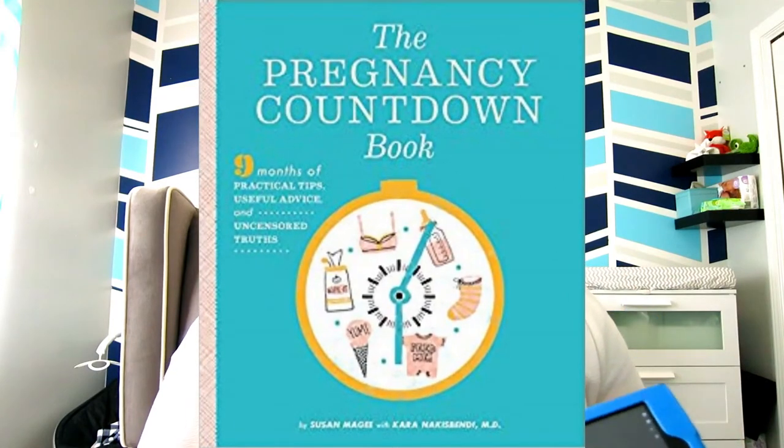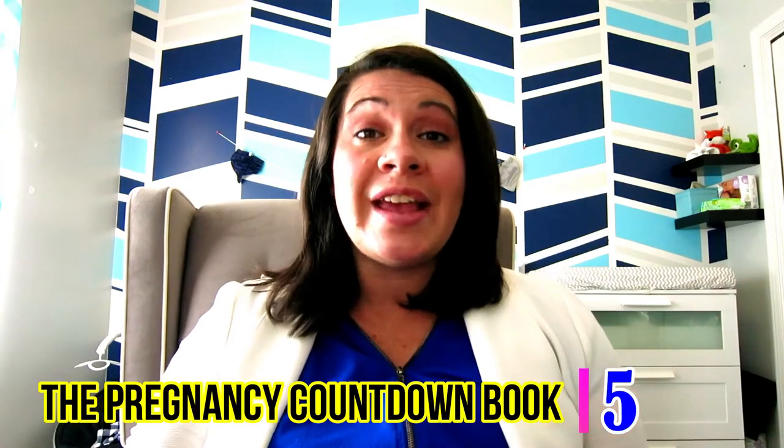Tip number five is the pregnancy countdown book — I'll put the Amazon link in the description. It's written by an OB-GYN and includes testimonials from moms who recently had babies or are still pregnant. There is something for every single day of your pregnancy, and it even goes beyond 40 weeks all the way to 42. It has perspectives from women who have actually been in the trenches, and it has been a lifesaver and sanity-saver for me.